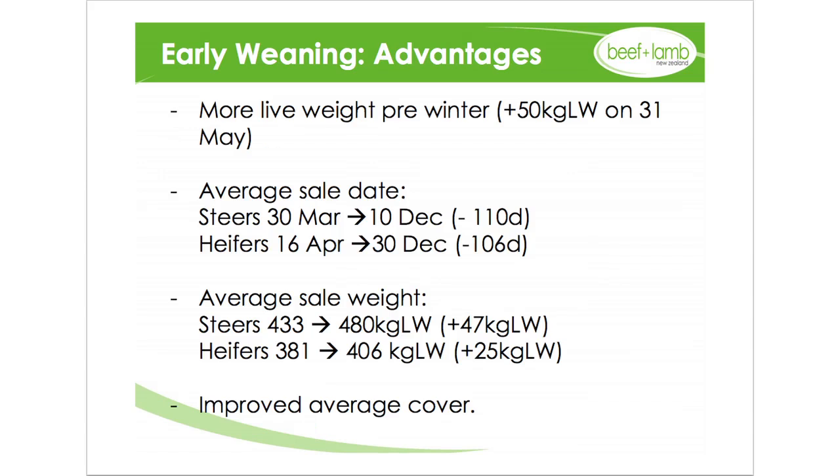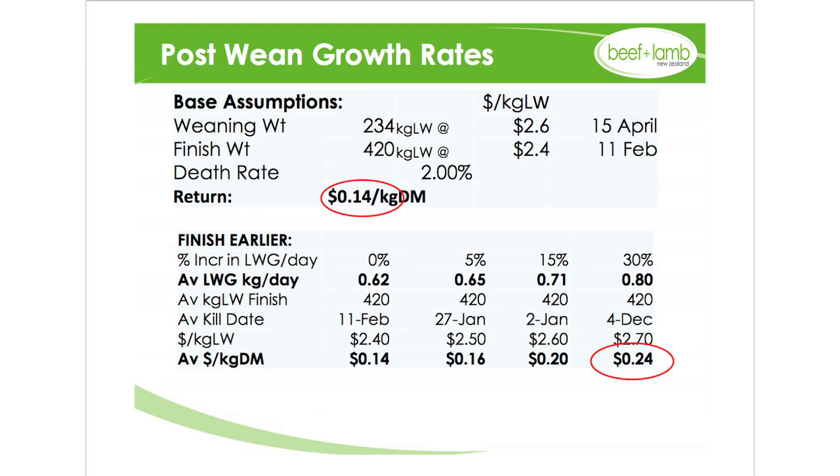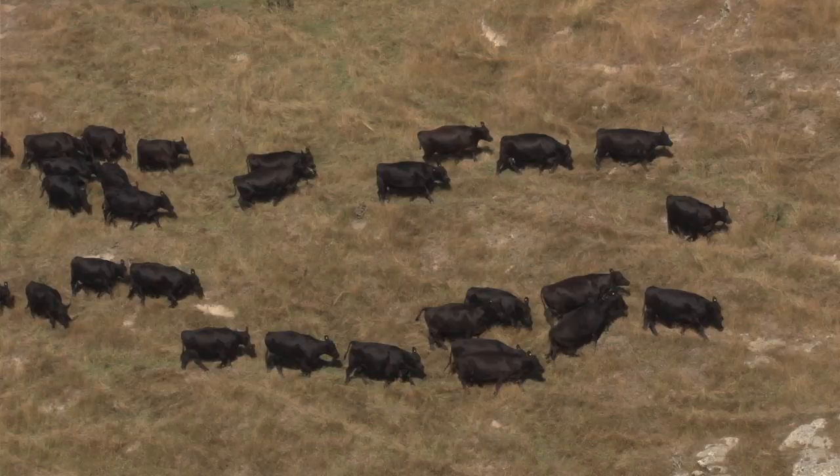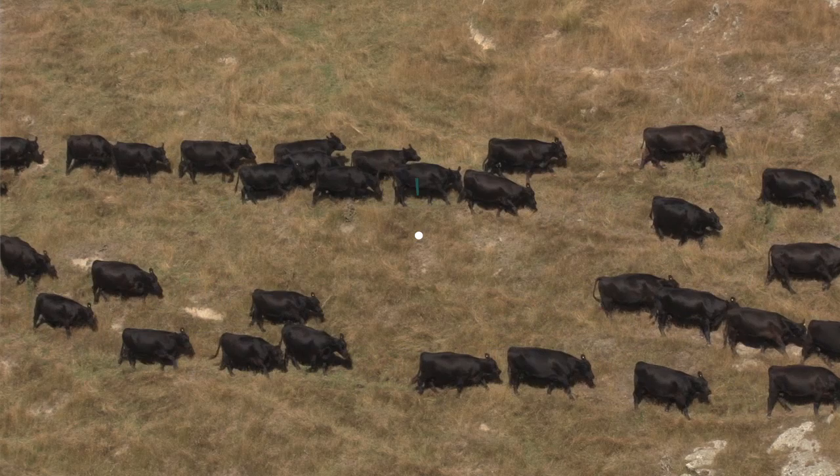That particular farmer really looked at weaning early and putting those calves onto fodder beet — a system that was going to work really well for him. Farmers have grown in confidence in growing and grazing the fodder beet crop. It was about getting calves really cracking over that autumn period and getting them heavier heading into winter. That in turn means we can kill them earlier at an even heavier carcass weight. The other important aspect is we also get to push our weaned cow back out onto harder hill country where she can do a job — and even without the calf she's likely to put on weight, heading into winter in better condition and going to the bull in good order.